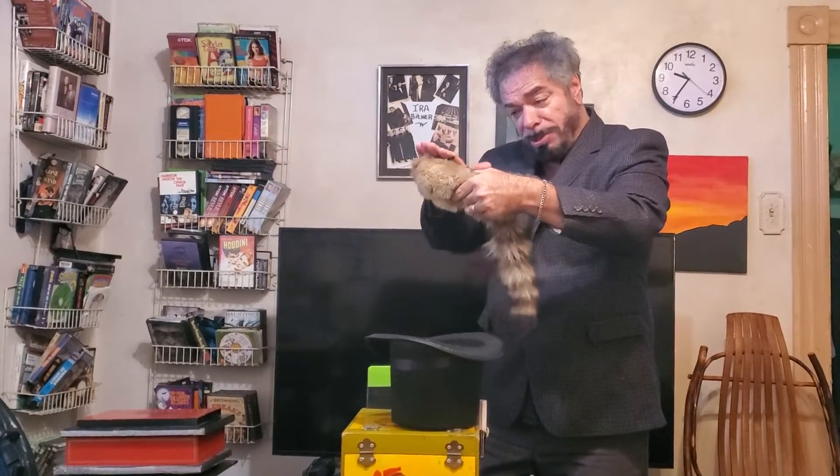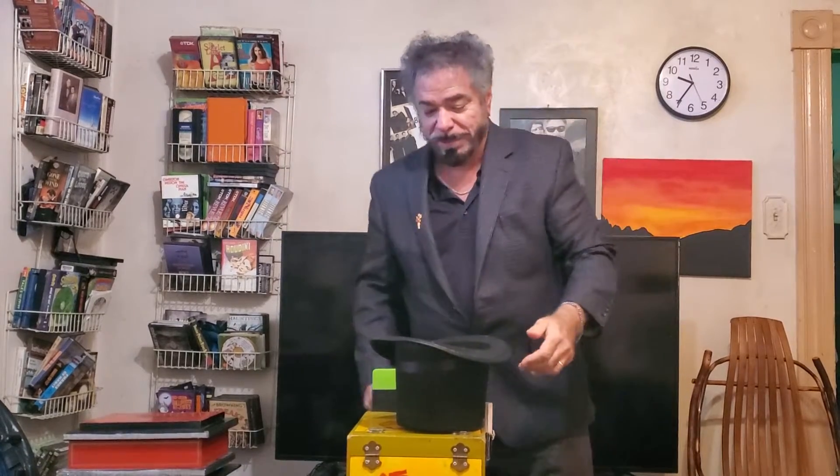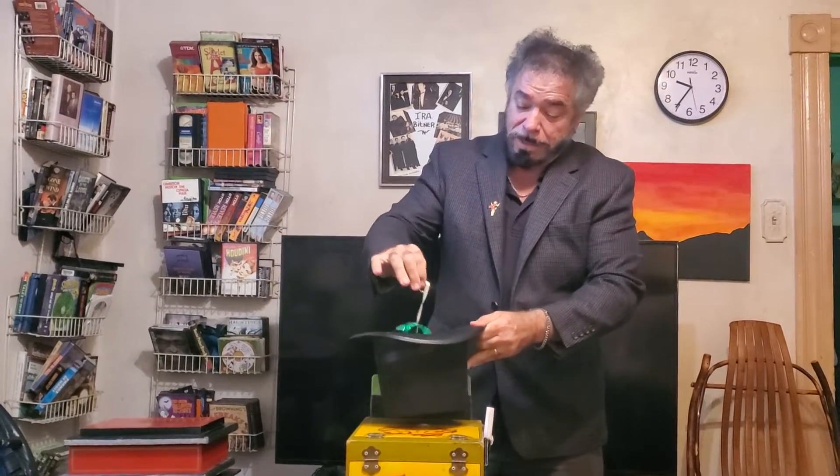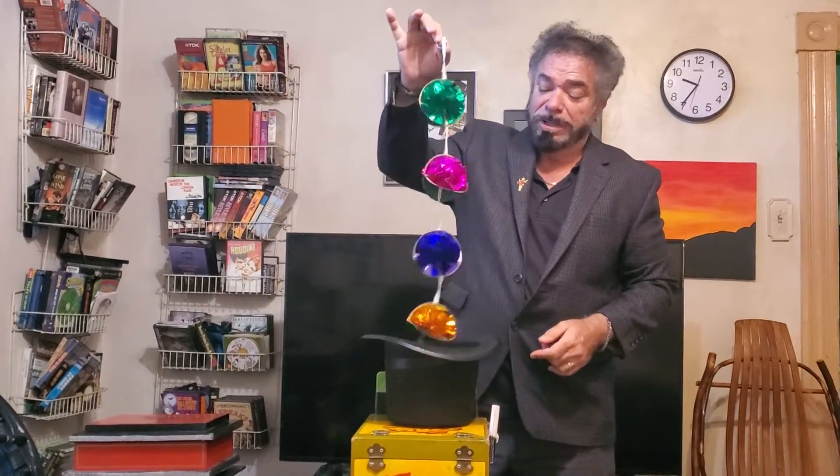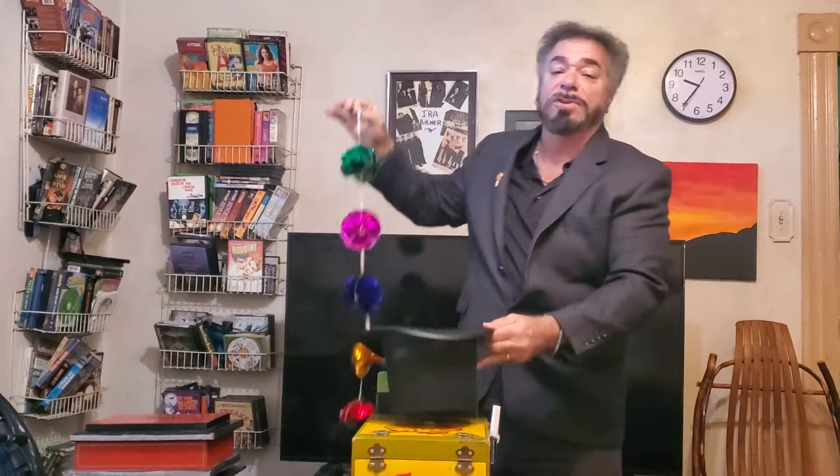We're going to put him under a deep hypnotic trance. He's under. You behave yourself. Let's look inside the hat. That was a green scarf — here we have a green mylar ball. There's another one. There's another one. Wow, will the wonders never cease.